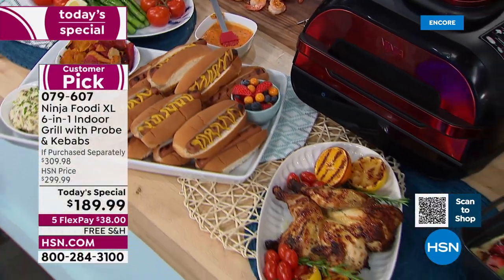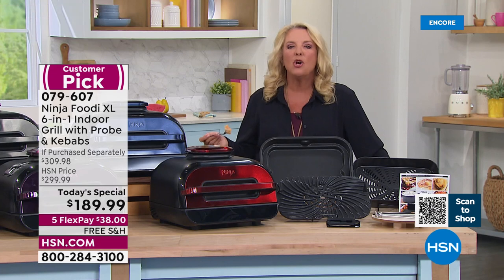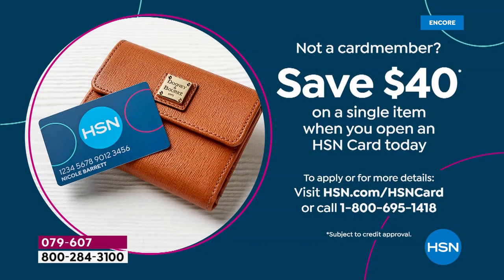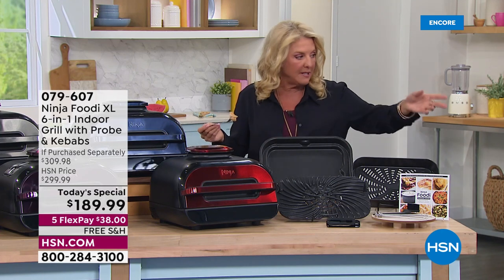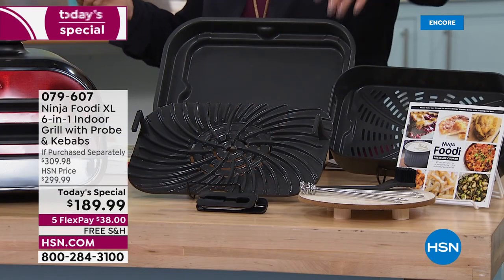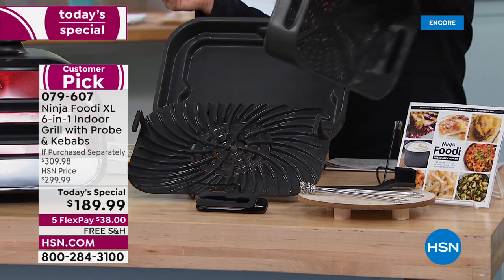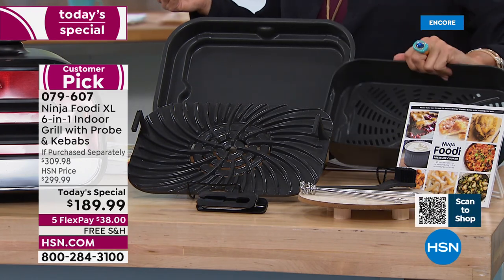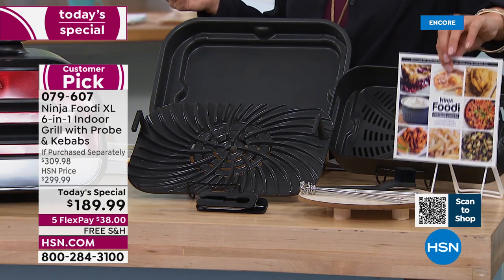I want to tempt you with one more offer. If you get our HSN card right now, we're offering $40 off toward that first purchase. Apply, get approved, and use it on the Ninja — that takes it to about $140, which is really amazing. If you're brand new: you get the deep dish pan for pizzas and casseroles, the grill plate, and the air frying basket — that's how we did the French fries. All are nonstick and dishwasher safe. You're getting five kebab sticks, the temperature probe, and a little recipe book.